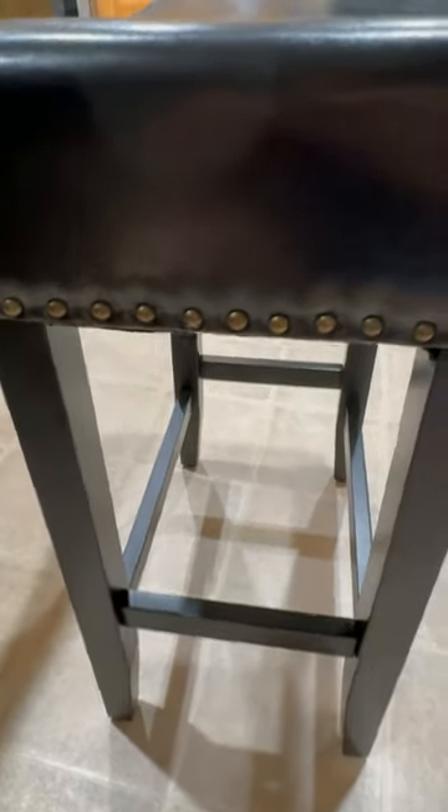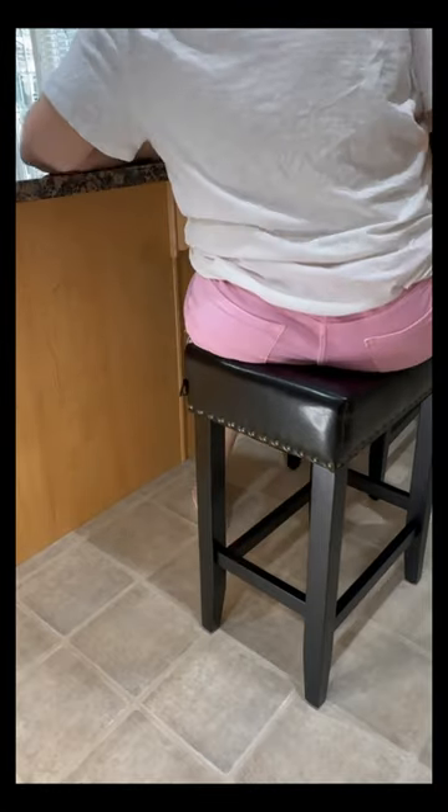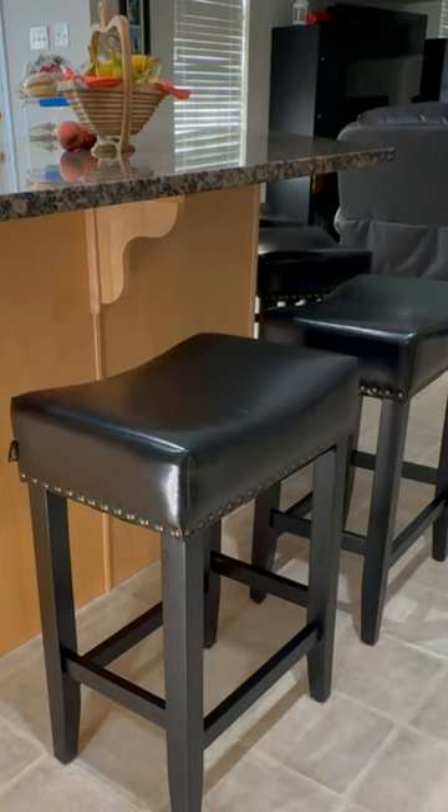If you have to reach out to customer service, they are right there — we did reach out, and that's really reassuring as a consumer. Overall, if you are looking to modernize your kitchen or bar area, these kitchen bar stools are truly transformative, and I would highly recommend them.